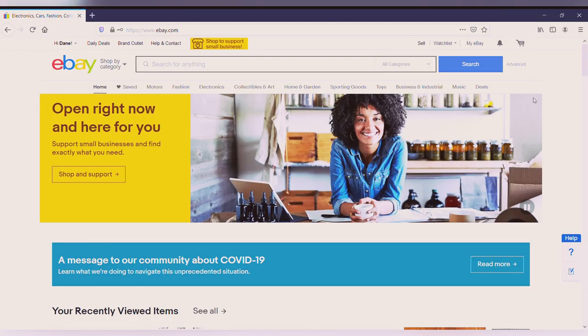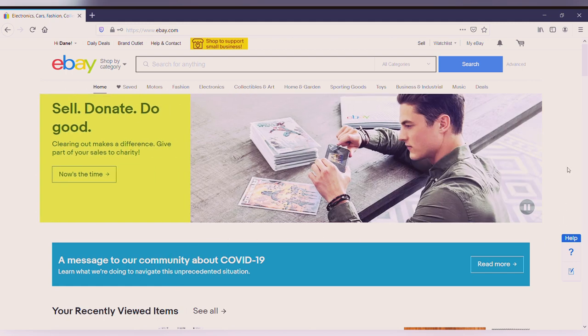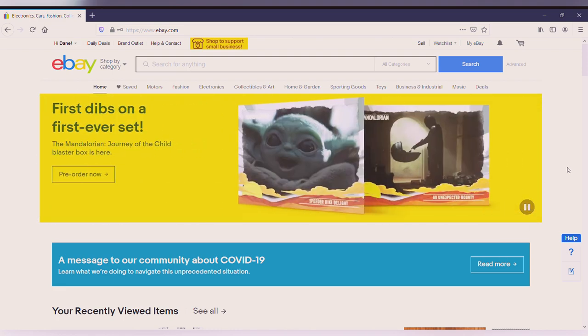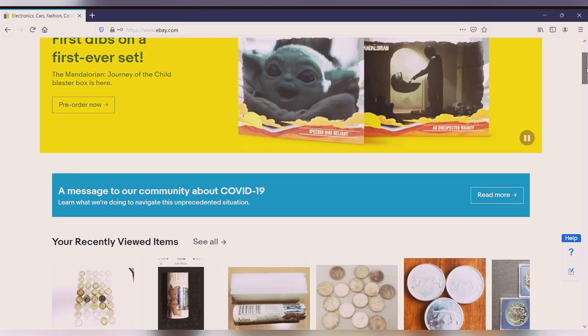Regardless of whether you're a new coin collector or an experienced coin collector, I'm hoping this video can help you out because I have spent countless hours on eBay looking for deals, auctions, and lots, whether it be for Canadian coins or American coins. I'm really hoping this video can help all sorts of people.